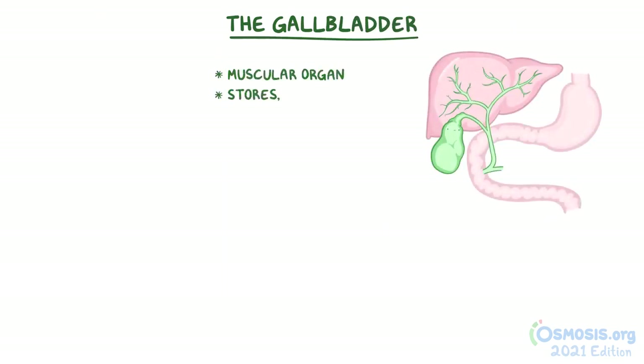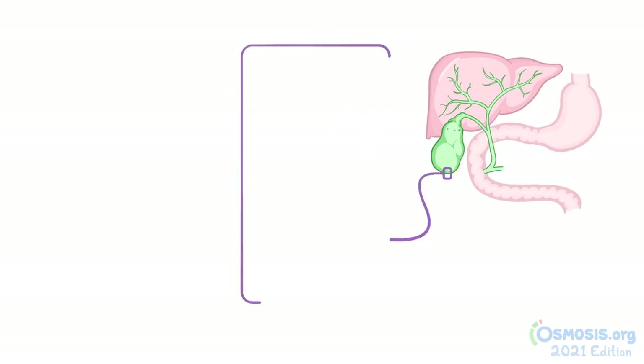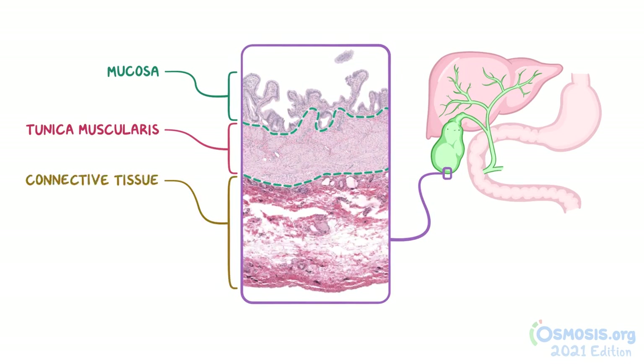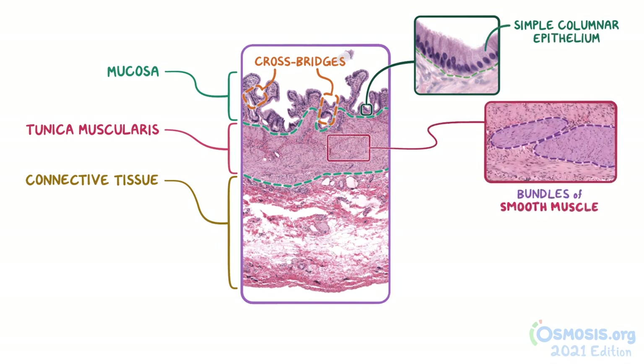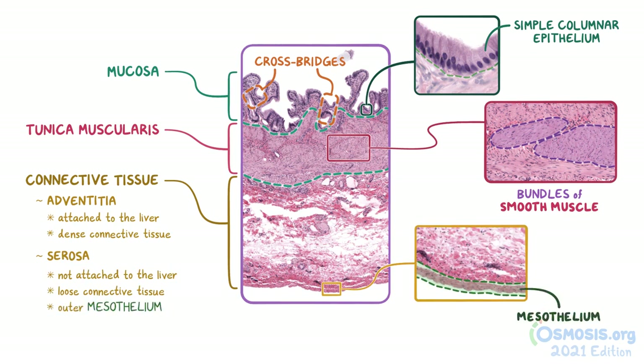As a quick recap, the gallbladder is a muscular, pear-shaped organ that stores, concentrates, and then releases bile into the duodenum. It has three main layers: the mucosa, tunica muscularis, and an outer layer of connective tissue. The mucosa is highly folded with cross bridges and a simple columnar epithelium. The muscular layer is made of bundles of smooth muscles that are randomly oriented, and the outer layer of connective tissue is referred to as either the adventitia or the serosa. The adventitia is found in the portions of the gallbladder attached to the liver and consists of dense connective tissue. The serosa is found in the portions not attached to the liver and consists of loose connective tissue and an outer mesothelium of simple squamous cells.